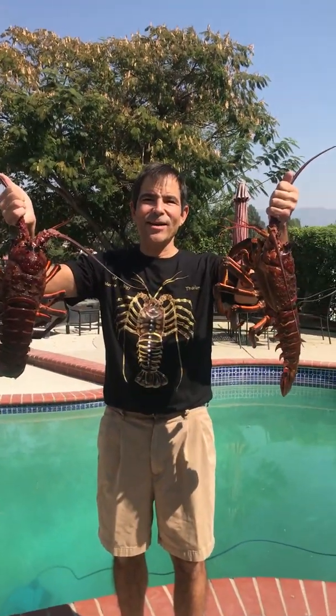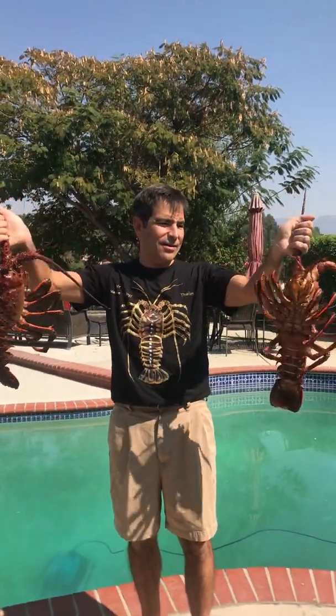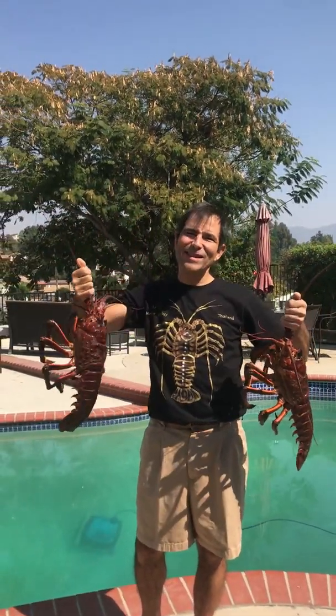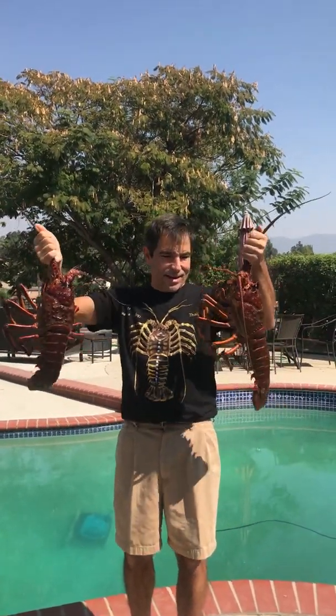Hi guys, so last night I got to go out and do a little lobster diving off the Pacific Coast. Remember, fishermen always keep their spots secret. You can see why.